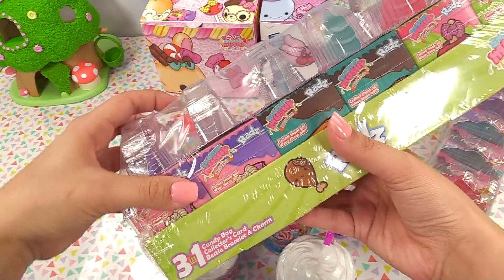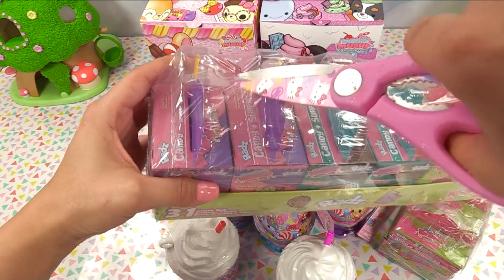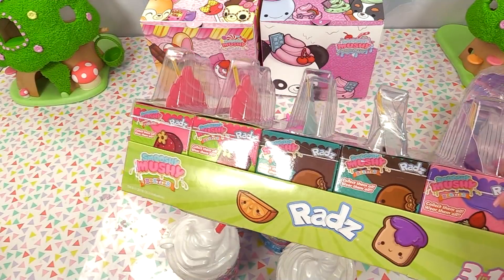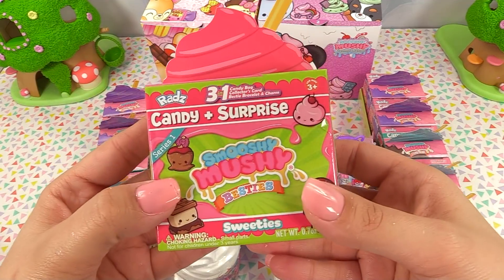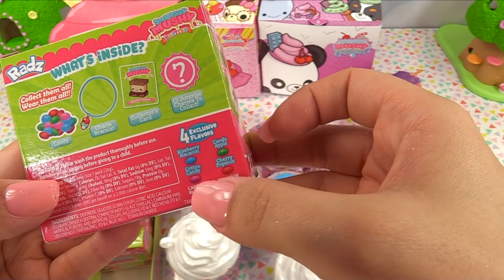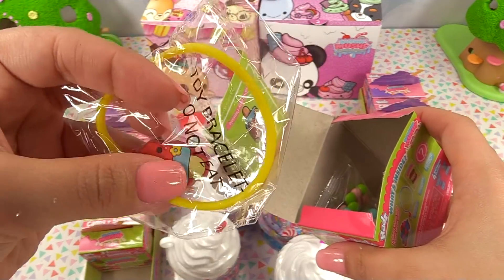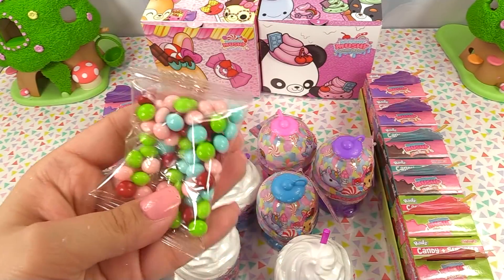I'm really excited about this because you guys know I'm a big foodie — I love eating, especially sweet treats. Let's open this one up too. We've even got different flavors: blueberry macaron, candy apple, cotton candy, and cherry popsicle. Here's our little collector's card. And here's our bracelet with the sweetest little charm — I love these little charms. They're cute. And here's our candy — it's our Radz candy. You guys remember these? You put these in your Radz dispensers.